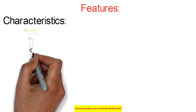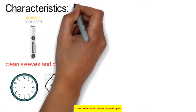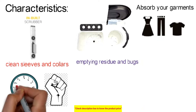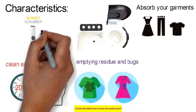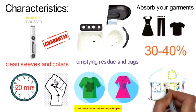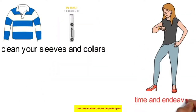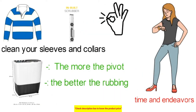The exceptional collar scrubber enables you to clean sleeves and collars, saving time and effort. The roller provides added scrubbing action on garments, removing dirt and bugs. Soaking your garments in concentrated detergent for 20 minutes helps tackle tough stains. It guarantees your garments will be dried 30 to 40 percent quicker than line drying alone.